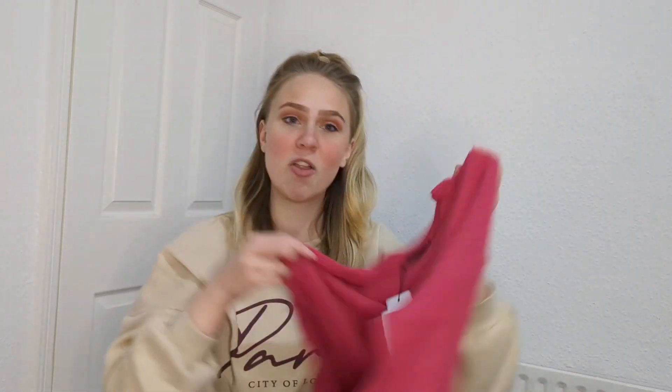I've got this in a large — for reference I wear a 12 to 14, so normally a medium or large. Honestly, I'm not a big fan. The material is so thin — I don't know how they can call this a jumper. The way it sits on me isn't very flattering for my body type, so I'm going to send this one back.